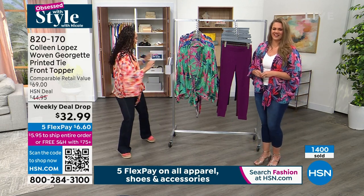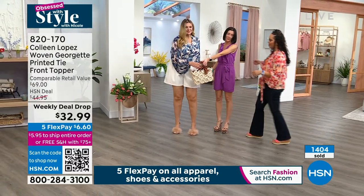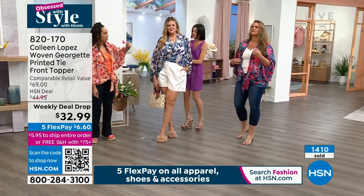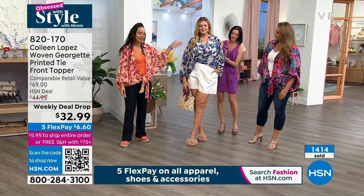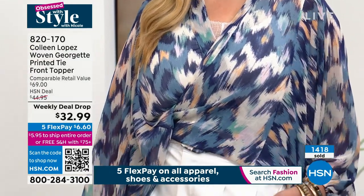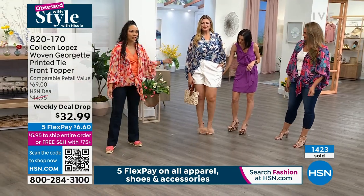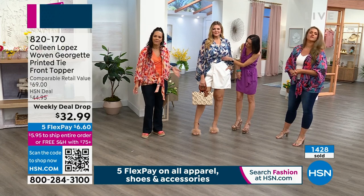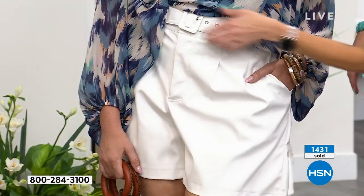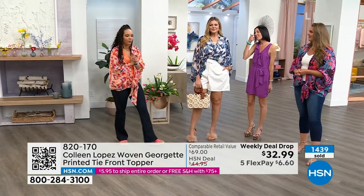Are you ready to see the look we're obsessed with that Megan put together? The tank underneath is from Colleen Lopez, and the topper is the Navy Chevron. Megan loves an all-white look for spring — fresh and bright. These are actually faux leather shorts from G by Juliana Rancic. Because they're shorts, it still works for springtime. To add a pop of color and pattern to that all-white look, she put the topper on as well. Marla Wynn earrings pair perfectly with it.